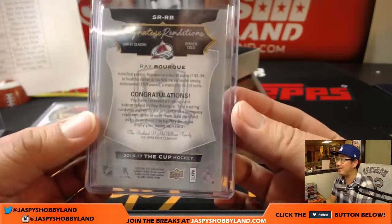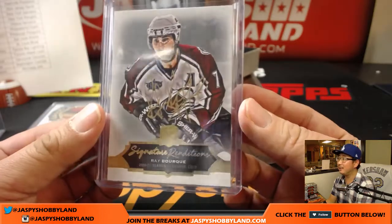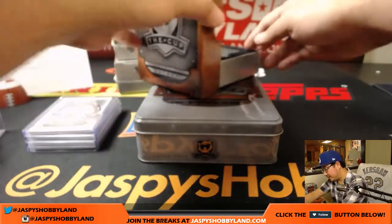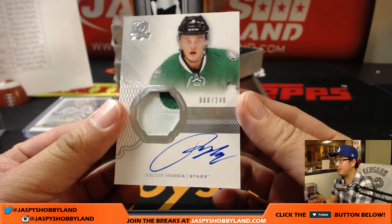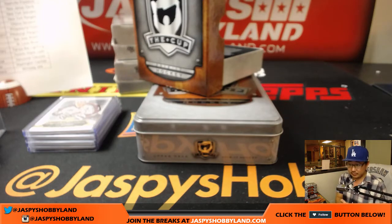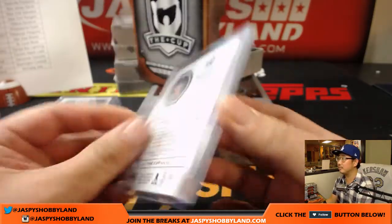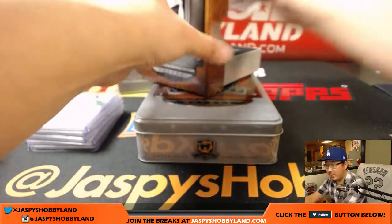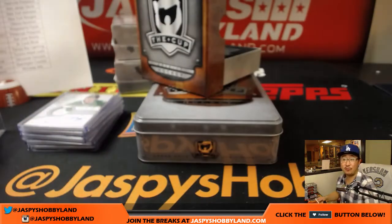Nice Signature Renditions, I like that look — that's pretty strong, for Colorado. Congrats to Kyle Kramer. Doesn't matter what sport I break, folks — big hits everywhere. 68 out of 249, rookie auto patch, Julius Honka, Dallas Stars, that's for Solomon. And the base card in the back right here is 189 out of 249, Dennis Malgin for the Florida Panthers, another one for Joe Kavanaugh. Even the base cards look great.